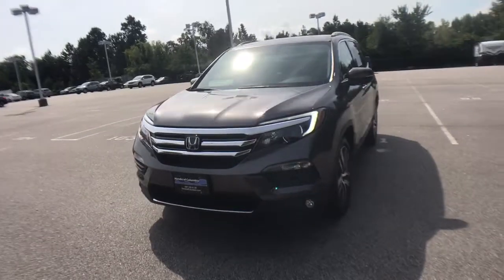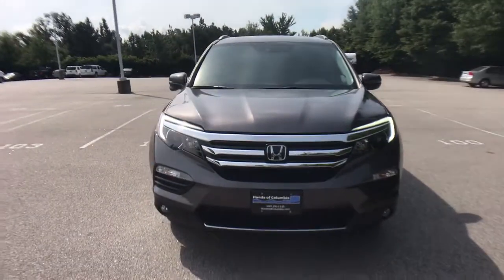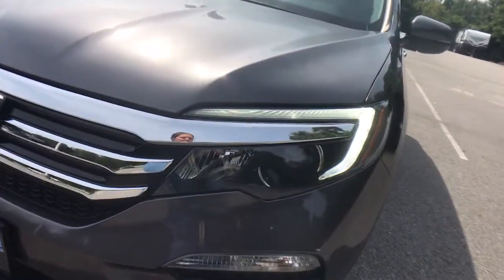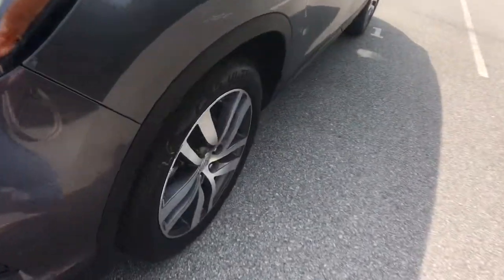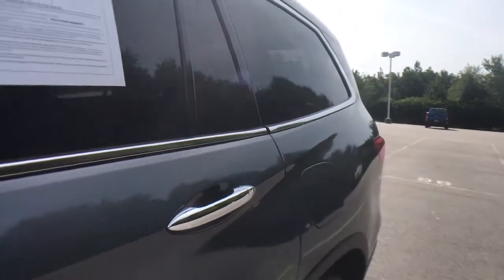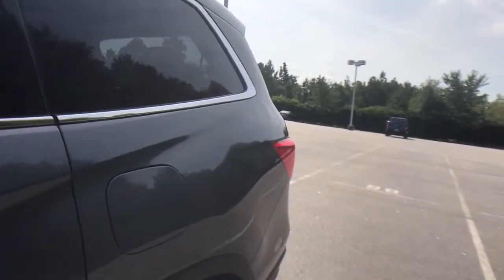These are just some of the great options this vehicle comes with: navigation system, power liftgate, electronic stability control, seat memory, leather seats, trip computer, power windows, bucket seats, four-wheel disc brakes, and power steering.